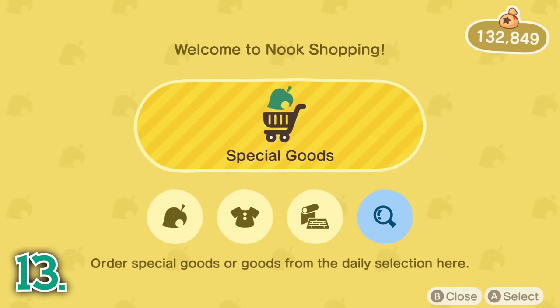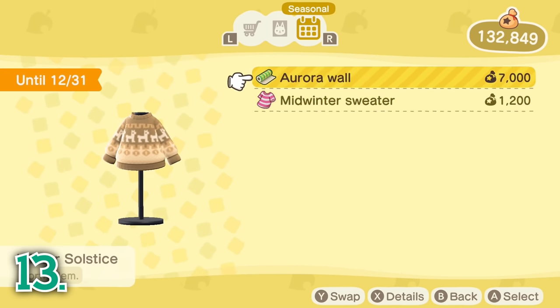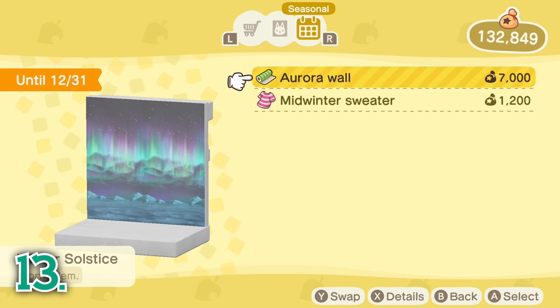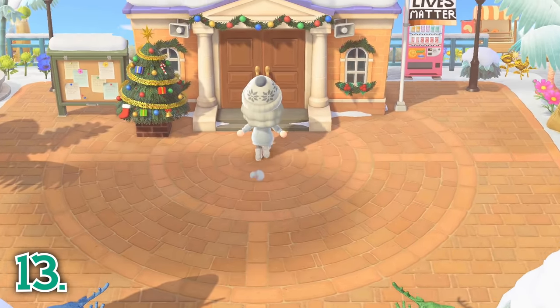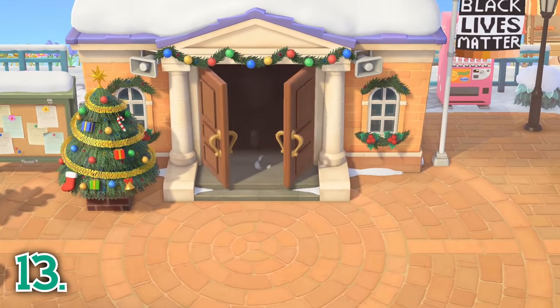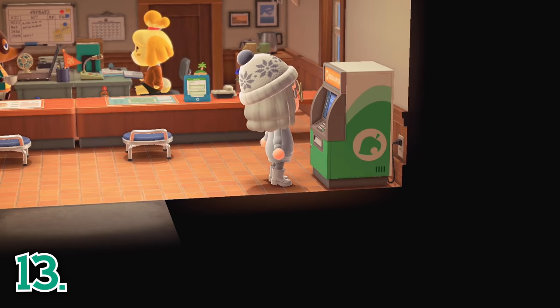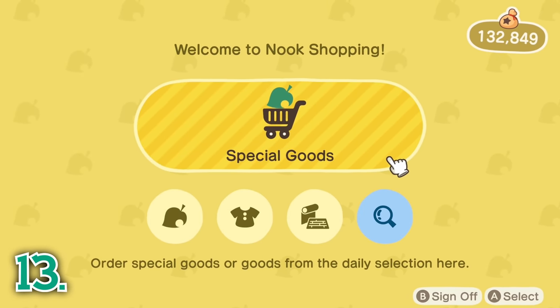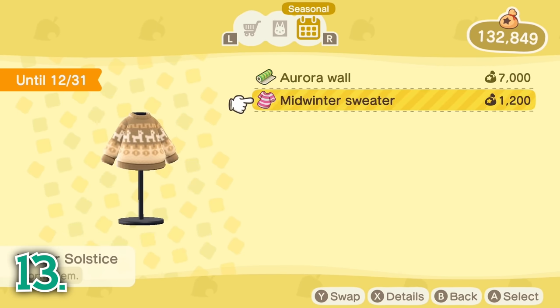If you like shopping, be sure to check Nook Shopping either in your Nook Stop in Resident Services or with the Nook Shopping app on your Nook Phone. Nook Shopping has a daily rotating selection of items. Any seasonal items that are available to buy will also be in Nook Shopping under the Seasonal tab, and seasonal items are only available for a limited time, so be sure to buy any seasonal items you like before the season is over.